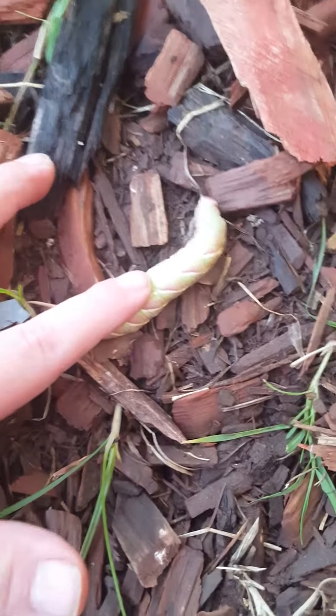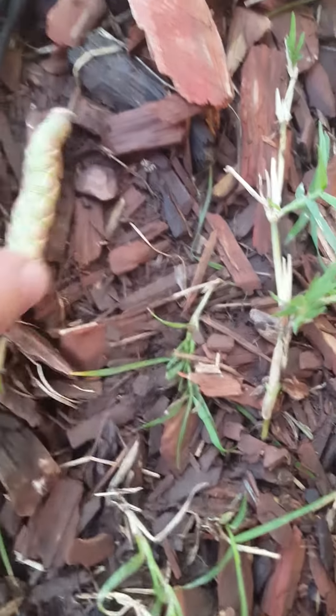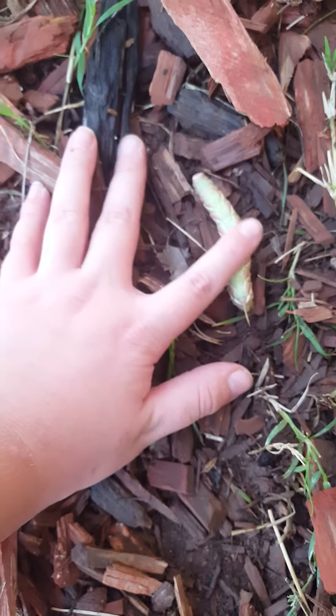I love picking them up by the tail, because the tail is actually kind of what gives it the name 'hornworm.' It's a really big hornworm. I'm going to show you how big a hornworm is — this is how big an adult hornworm is.